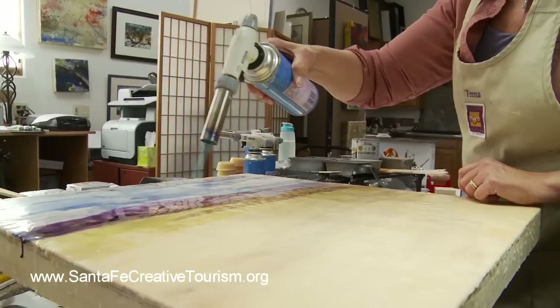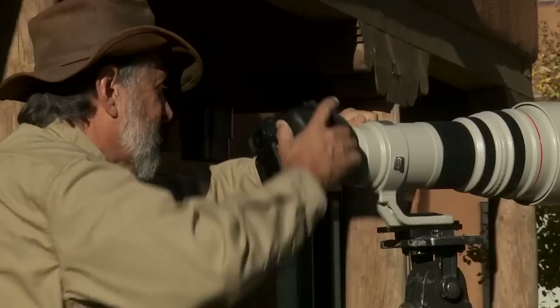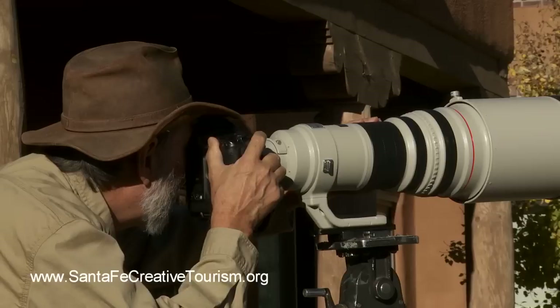Part of that exploration is giving workshops in photography and printing. We provide an art experience to visitors to Santa Fe and locals who are curious about learning our techniques. Contact us with your availability and we'll do our best to accommodate your schedule.